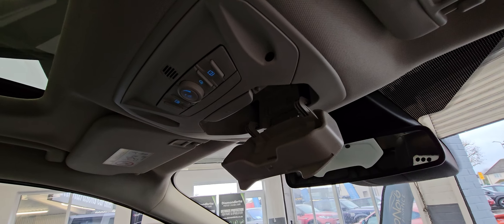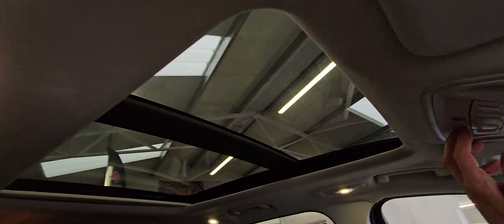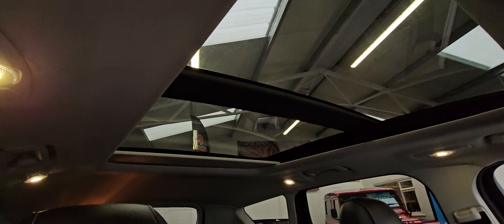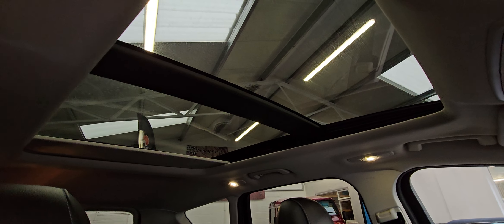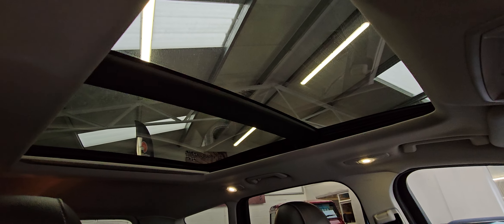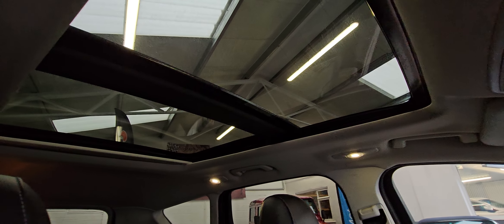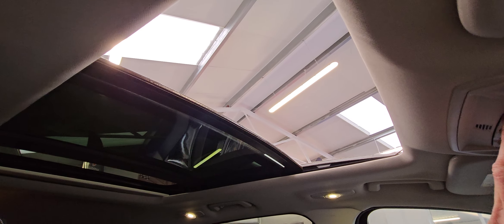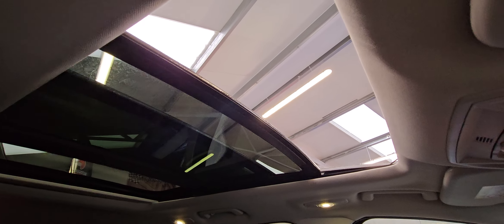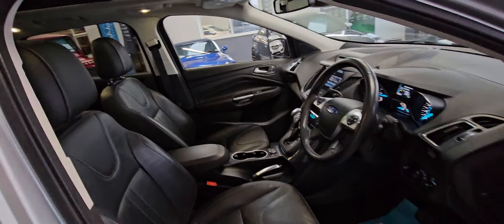There's a glasses holder at the top, and then obviously the panoramic roof — you've got a blind that pops across, automatic blind. And there's your opening roof — it just opens the front piece. It's nice for those summer days; it does let a lot of light into the car, it's really good.